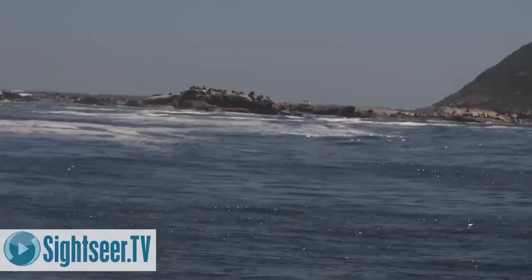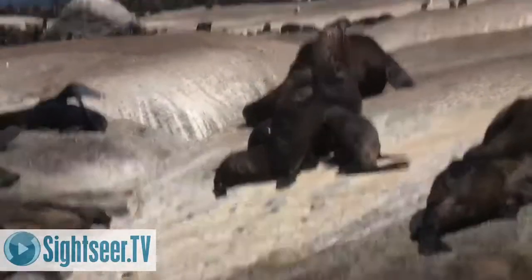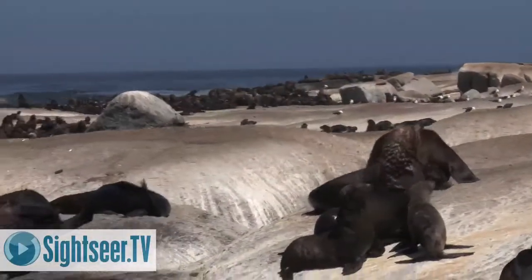Go to Hout Bay and you can visit Seal Island. Boat trips leave on a regular basis, taking you to Dacre Island where thousands of seals can be seen.